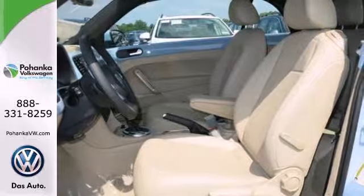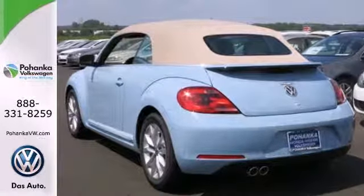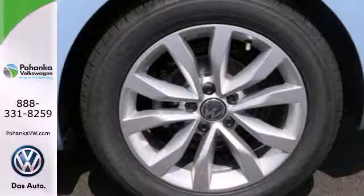The heated front seats and remote keyless entry will present you with an unforgettable ride. State-of-the-art technology like its intelligent crash response system and stability and traction control will keep you on the safe path to your next adventure.